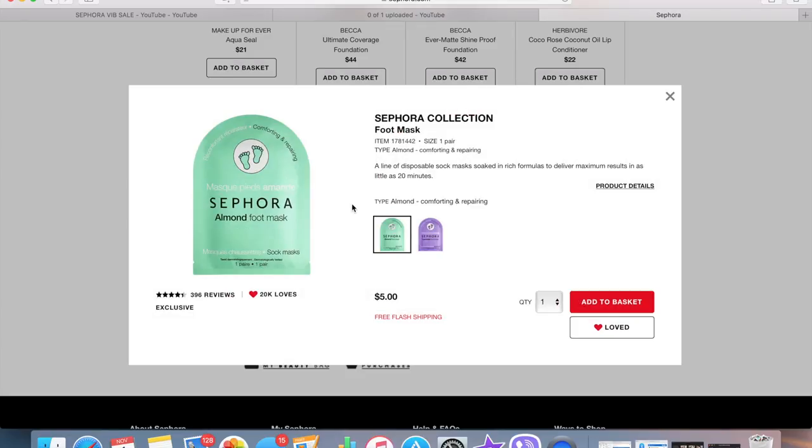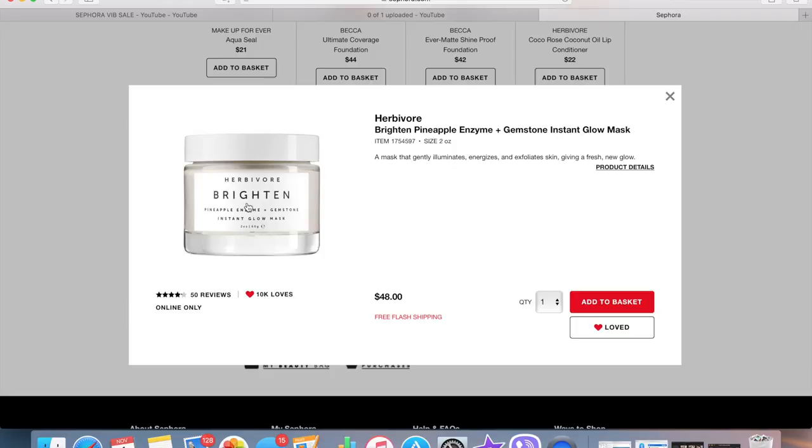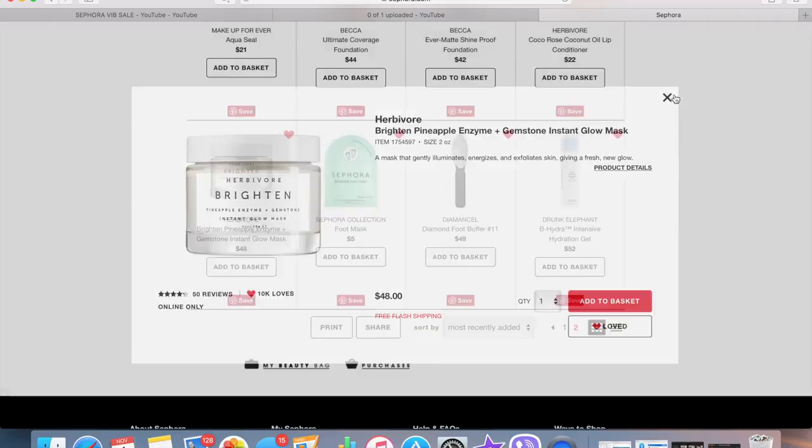Keeping with my foot theme, these are the Sephora Collection foot masks — I always pick them up on sale and use them throughout the year. They're basically disposable socks that soak your feet in a rich formula, and I like to wear them overnight for hydration. The brand Herbivore is one I'm really curious about — I've never tried anything from them and I'd love a mask that illuminates, energizes, and exfoliates my skin. I'm not sure I'll pick it up this VIB sale since I have so many masks.